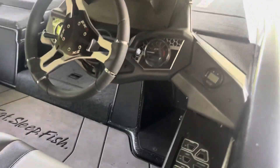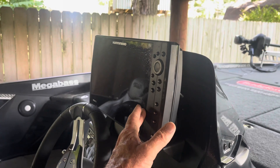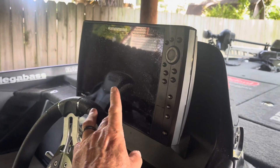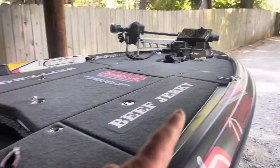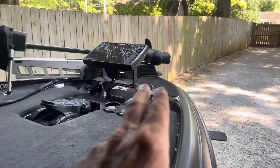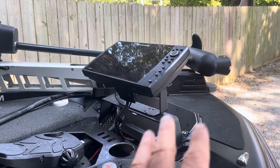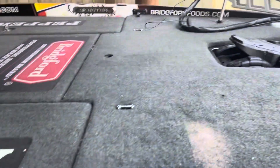Also, don't waste money on twenty thousand dollars worth of electronics. Get a good unit that has down imaging, side imaging, 2D sonar, and GPS for the front and back — that's all you need. You can fish deep water, shallow water, everything you need to do with that setup.